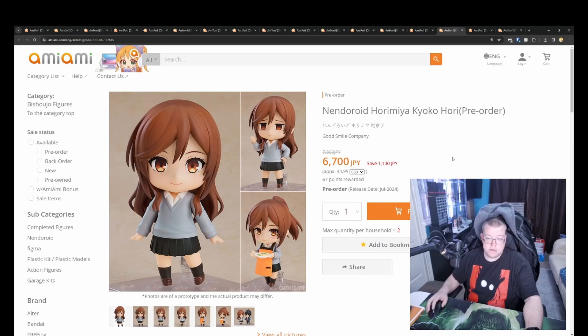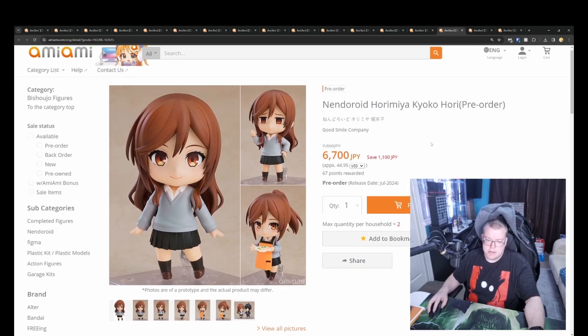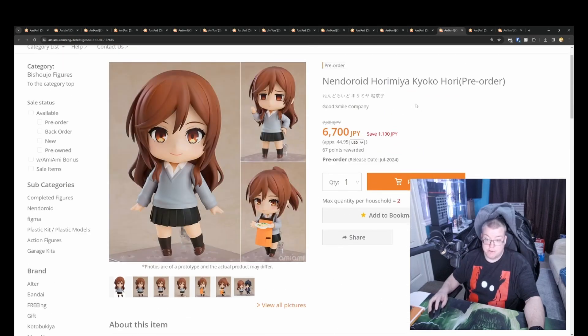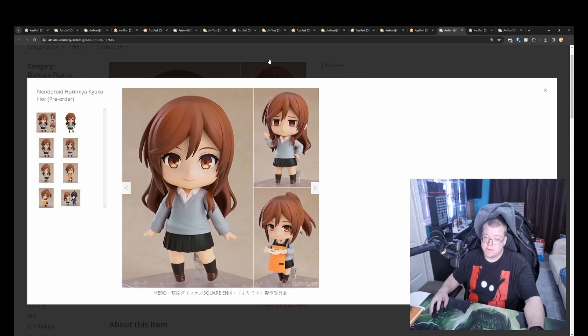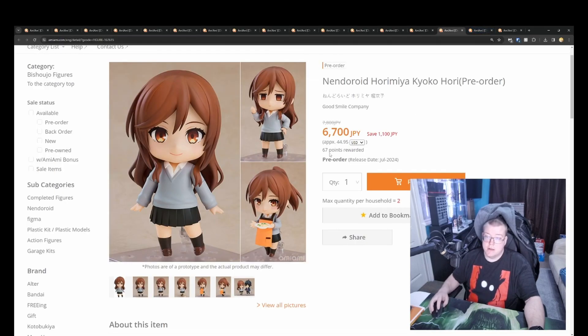Nendoroid Horimiya Kyoko Hori, 6700 yen, coming out in July. I'm surprised it's taken this long to do a Hori as well — the anime is really well done, definitely worth watching. I've really enjoyed the first season; second season I haven't got around to watching yet. Very cute — I do like the character. Three face plates with this one, and it's a bit on the pricier side, but it looks like Good Smile is selling them in the 6000–7000 yen range now.